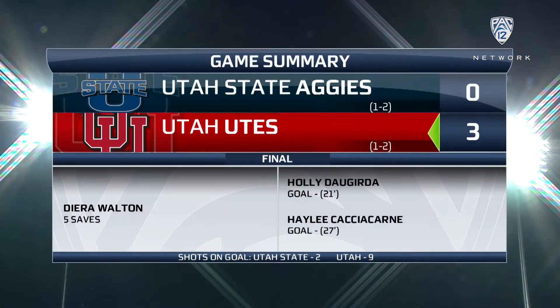The first match of the season on the new field, and it's a winner for Rich Manning and the Utah Utes. Lots of positives from this one — the numbers were there. Shots differential: Utah 9-2. But five saves from freshman keeper De'Ara Walton, including a PK save. Impressive, but the Utes were just too much. They get the victory at home in their home opener, 3-0.